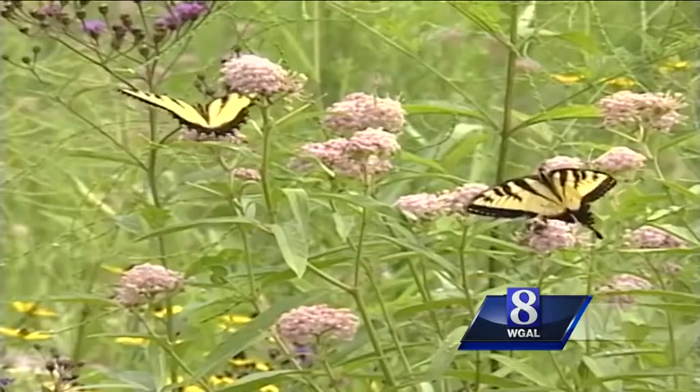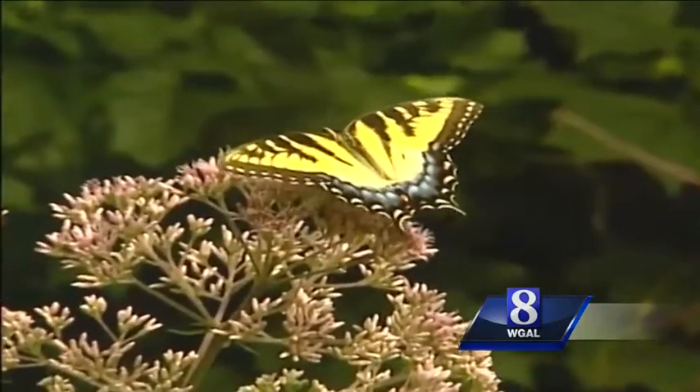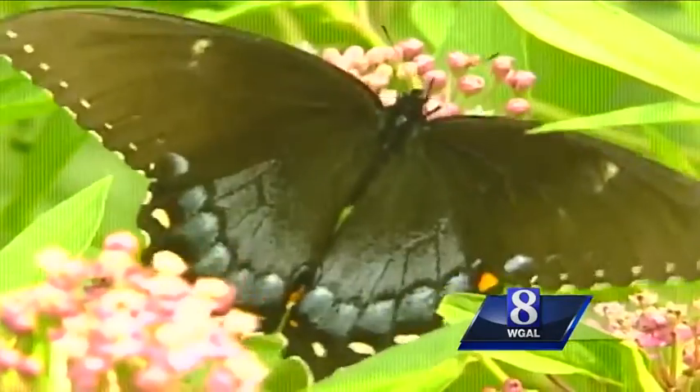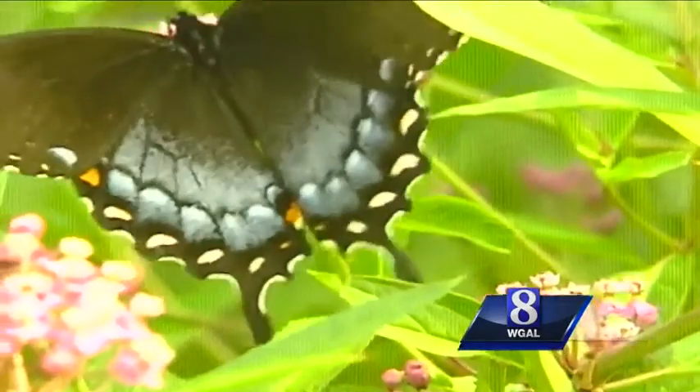Here's what I know. Male tiger swallowtails are black and yellow tiger striped. Female tigers can be black and yellow or they can be all black, with both female forms having that iridescent blue on their hind wing.